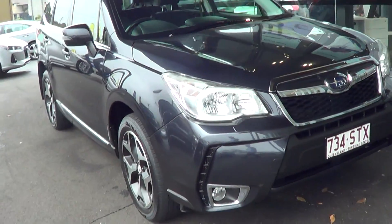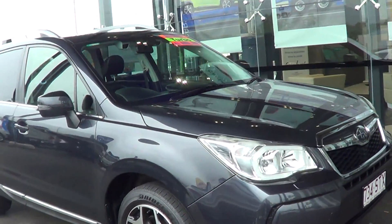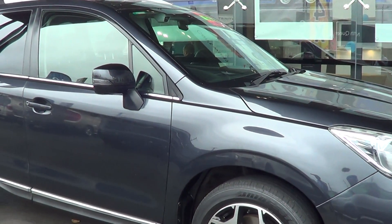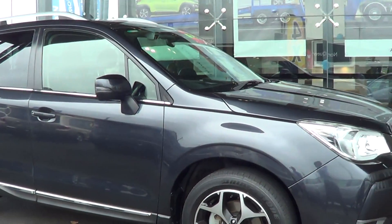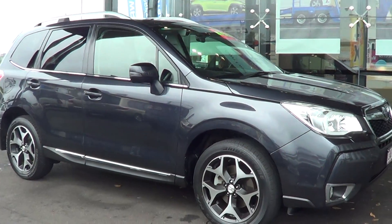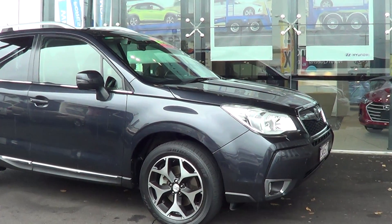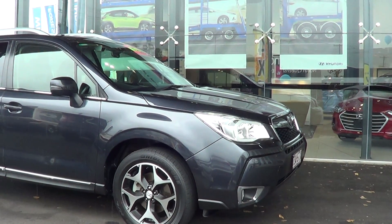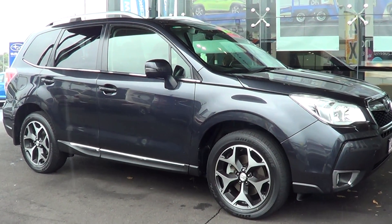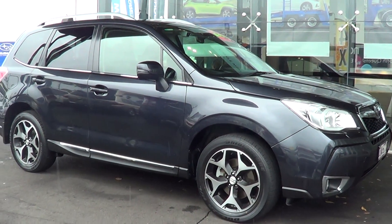So this is the 2012 Subaru Forester XT Premium with 37,000 Ks on the clock — almost 38 now but 37. For a 2012 model that's pretty low; I would expect it to be somewhere between 60 and 90,000 for its age, so 37 is definitely a nice low mileage for you.